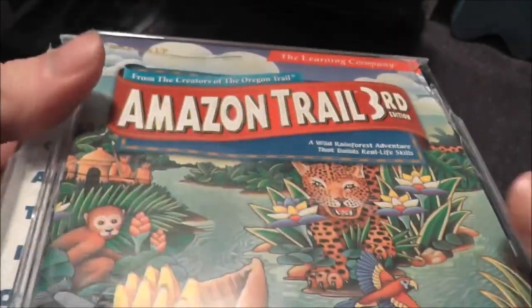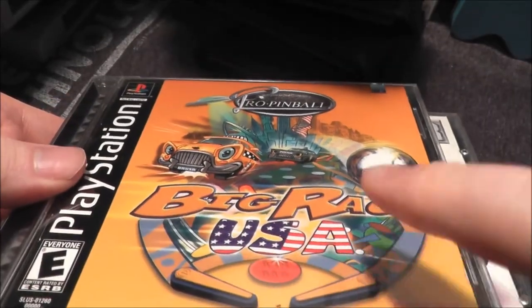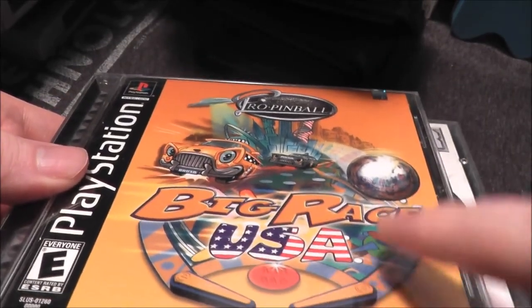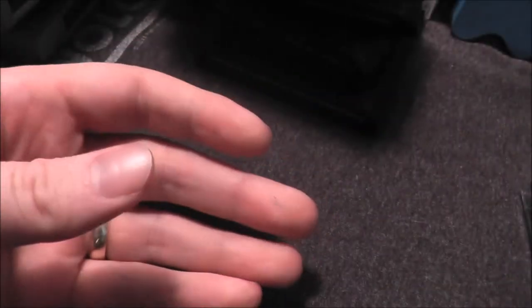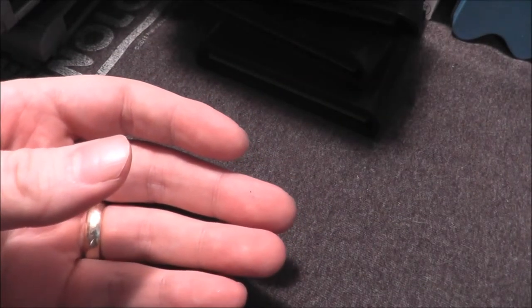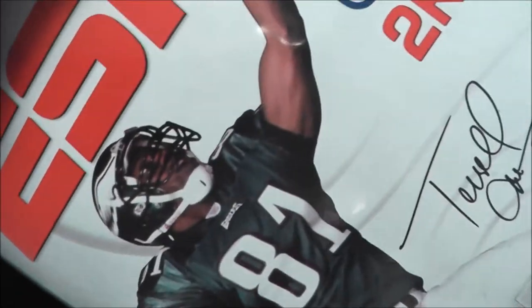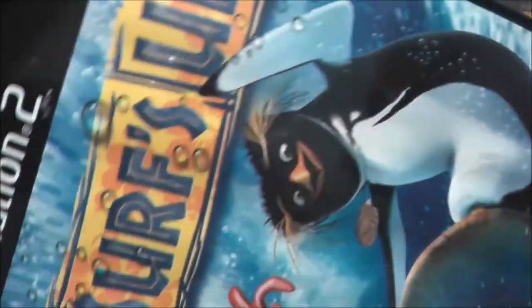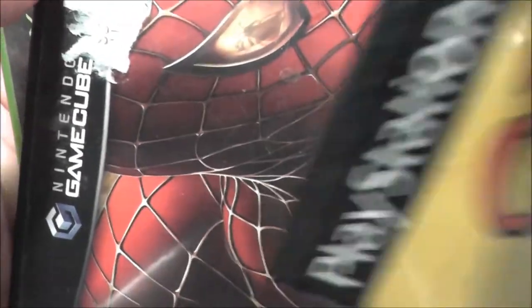My favorite part of the combo cart is the Funko Land sleeve — I always dig those. I also got Tomb Raider for the PC, Amazon Trail Third Edition for the PS1, Cool Boarders 2, Need for Speed High Stakes, and Big Race USA Pinball — that might be the thing I'm most excited about because I love pinball games. Also Crime Killer for the PS1, Wall-E on DVD, NFL 2K5 for the PS2, Surf's Up for the PS2, The Simpsons Game for the PS2, Spider-Man 2 for the GameCube, and College Hoops 2K6 for Xbox.